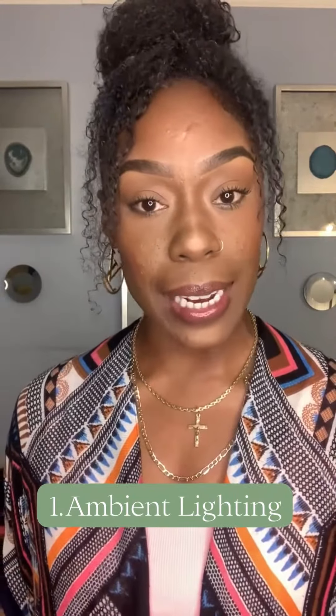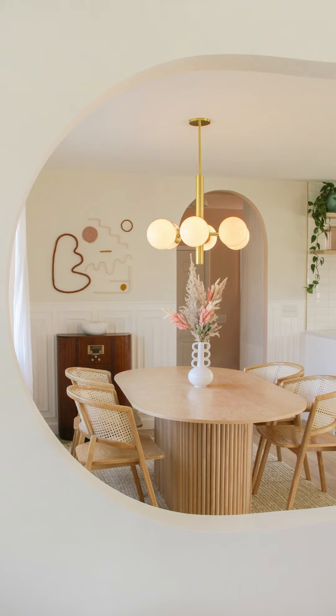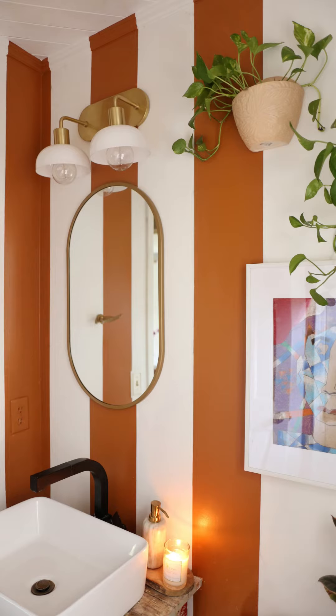First on the list for layered lighting is ambient lighting. Ambient lighting is your general room lighting — the light when you come in the room and flip the switch, it lights your space. This could involve using recessed lighting, chandeliers, wall sconces, things of that nature.